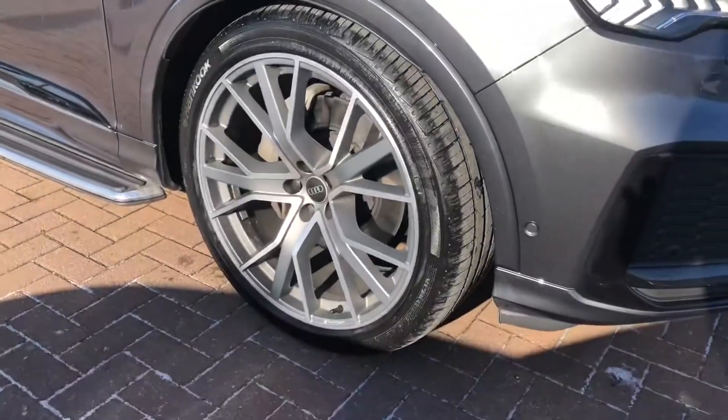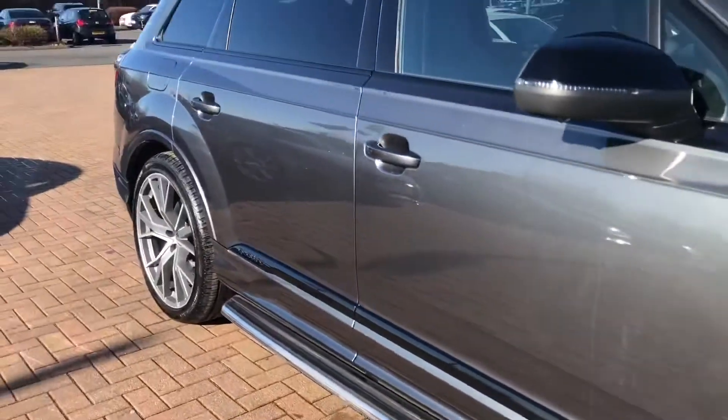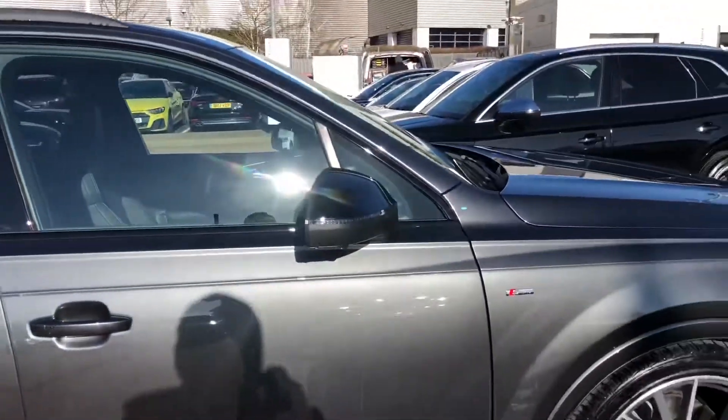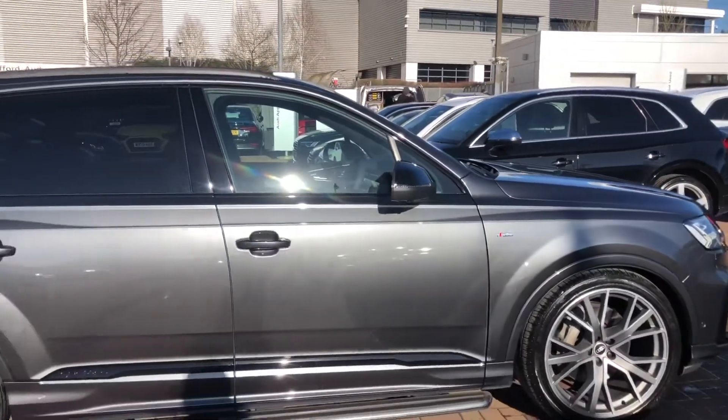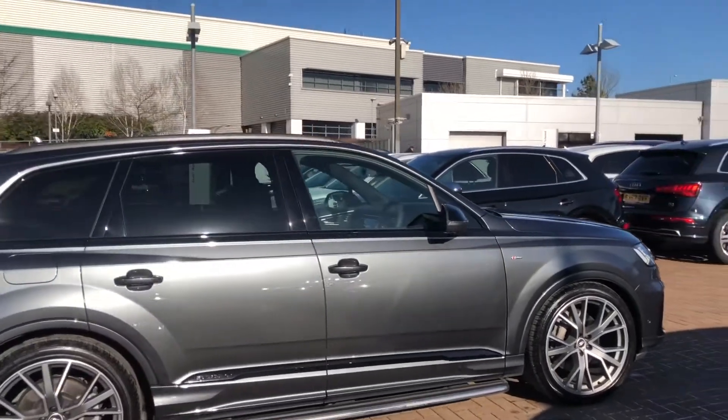With the 22 inch alloy wheels and being a Vorsprung, it does come with the side steps. It also comes with a black styling package as standard with the Vorsprung, which includes the black exterior wind mirrors.